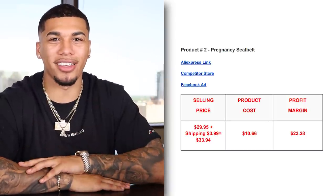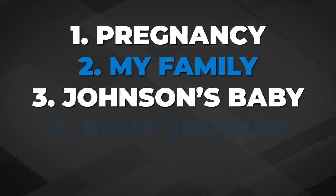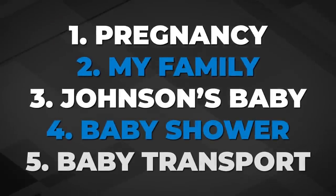The five interests I would test with this product are: pregnancy, my family, Johnson's Baby, baby shower, and baby transport.